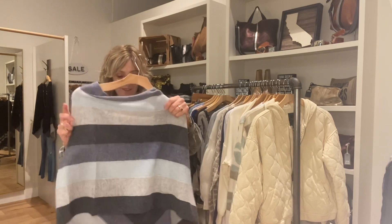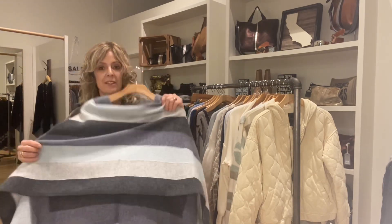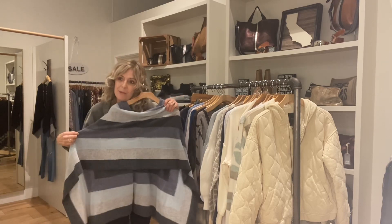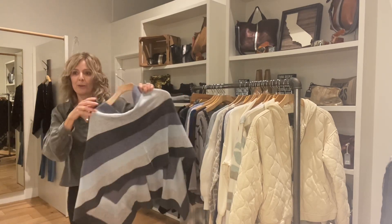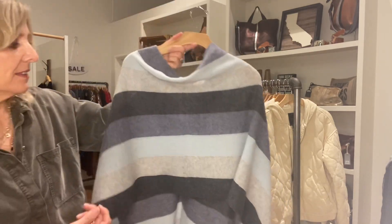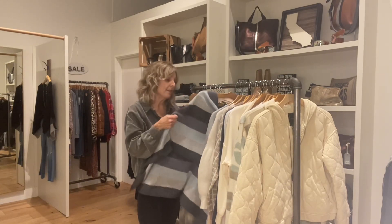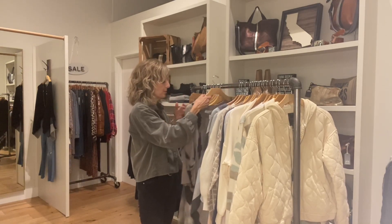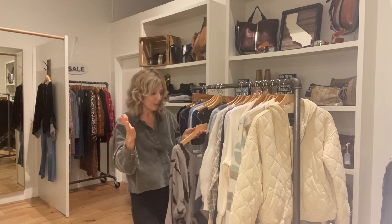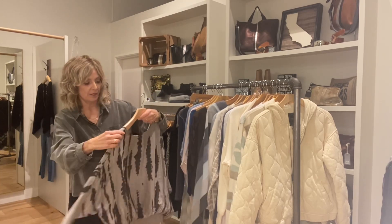From Alishan we have this topper — we don't typically get the stripes, but what a cool piece. Wear it with a solid shirt and jeans, or just use it as your statement piece: jeans and a simple tee, throw it over, and it just elevates the look.